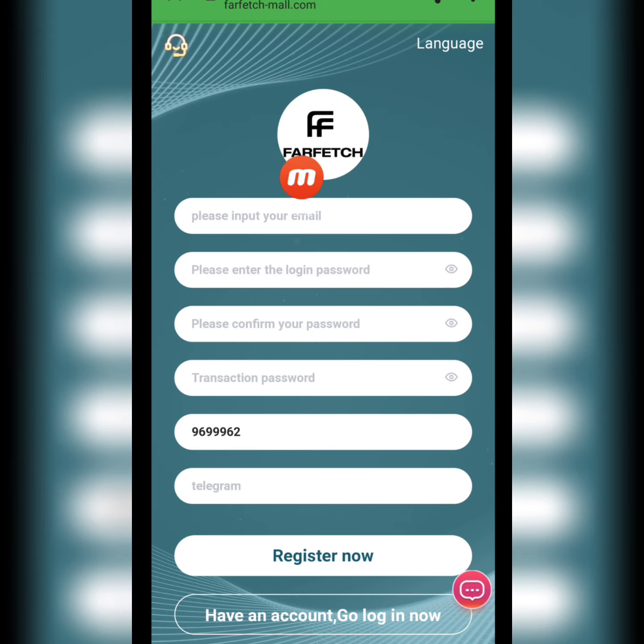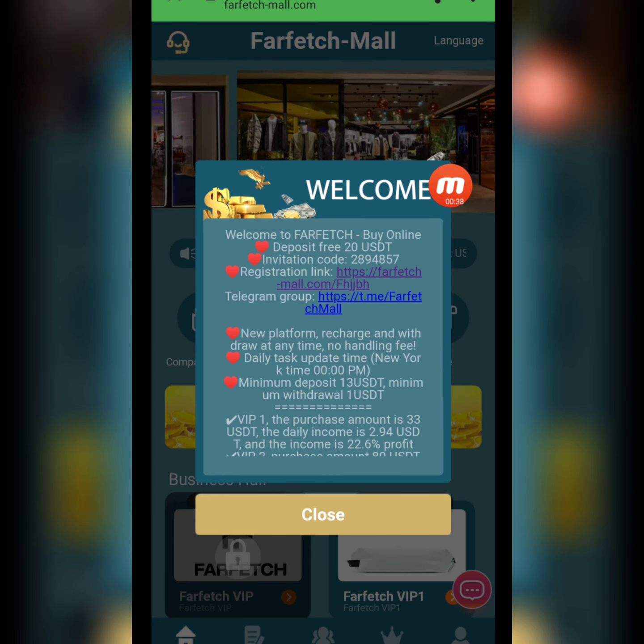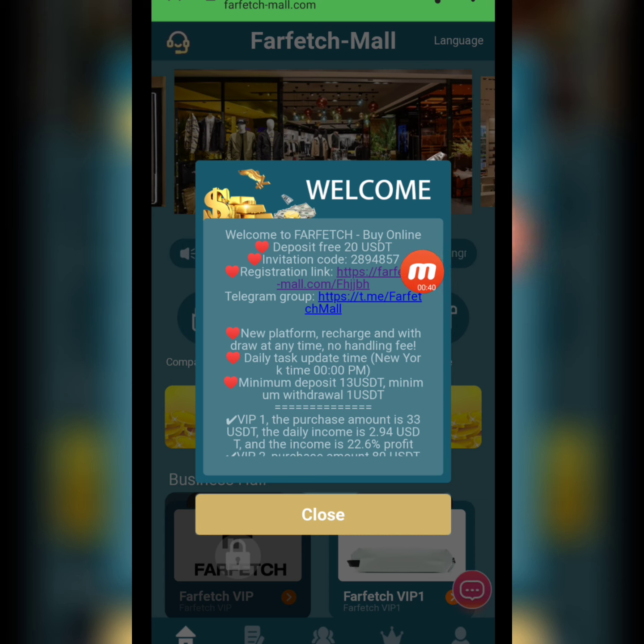Today my website name is farfetch.com. First of all, we will create an account — write down the email address, login password, confirm password, transaction password, promotion code, write down the Telegram ID, and then click to register. I'm filling this page and will come back again. My registration is successfully done.